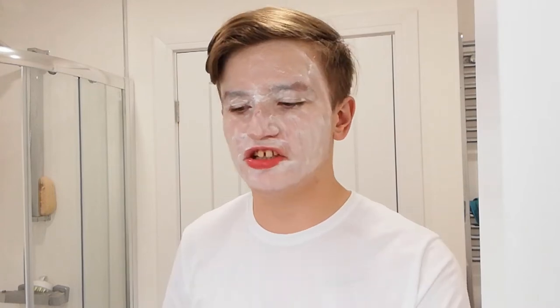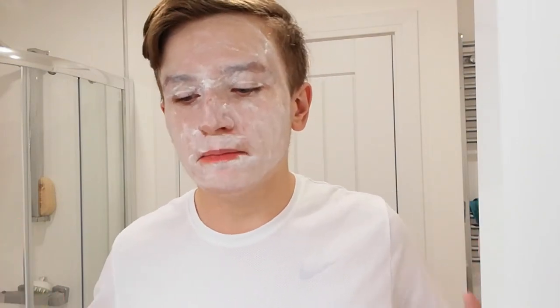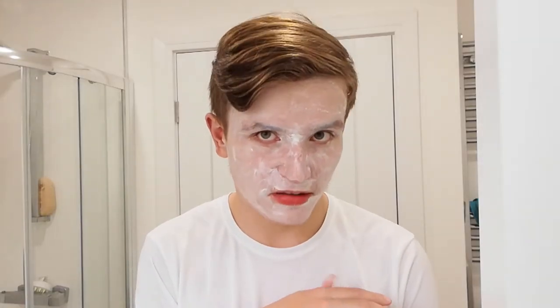I've just applied the first coat of white paint and honestly it does not look good. I'm hoping the second coat will make it look a bit better but right now I'm not feeling it. I guess you could say this is a Halloween mask because it looks scary. I'm going to apply the second layer and hope for the best that it will at least kind of look good.